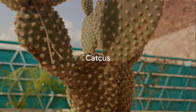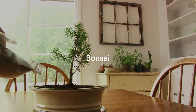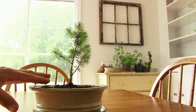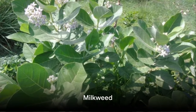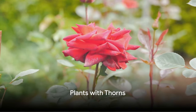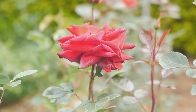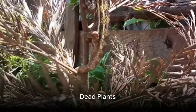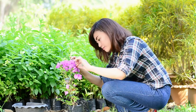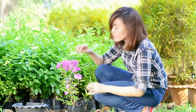Cactus is associated with sharp energy and may create discord or tension within the household. While bonsai trees are admired for their beauty, they are believed to stop growth and can symbolize stagnation or restricted progress according to Vastu. Milkweed is considered inauspicious and may attract negative vibrations into the home. Plants with thorns, such as roses with sharp thorns, are typically avoided indoors as they can disrupt the flow of positive energy and may cause accidents or conflicts. Dead plants: keeping dead or dried plants in the house is considered inauspicious as they represent stagnation and lack of vitality. It's essential to remove them promptly and replace them with healthy, vibrant plants.